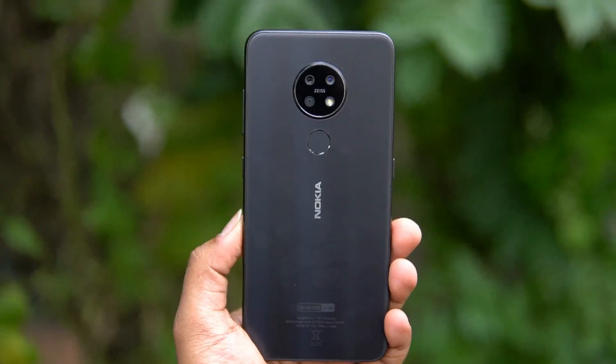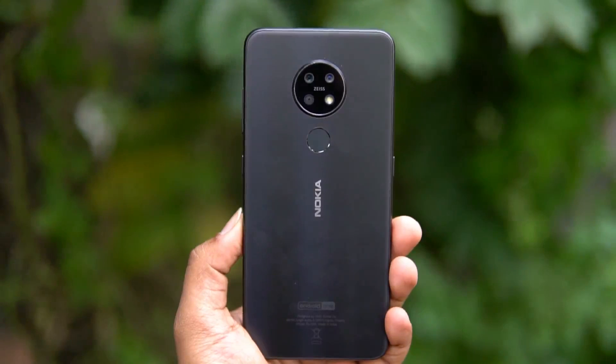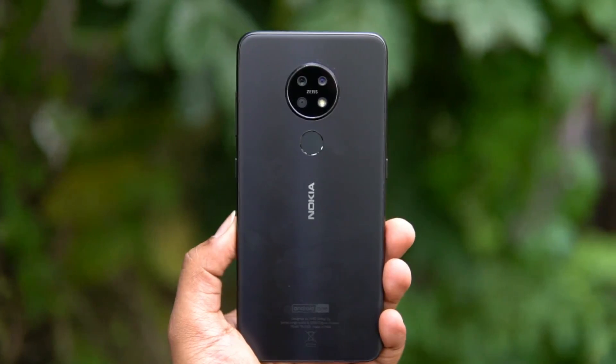Do share your thoughts on the camera in the comment section. This is Nimal signing off with the camera review of the Nokia 7.2. Hope you enjoyed watching this video. Hit that like button and also hit the red subscribe button for more videos. Thanks for watching — have a great day!